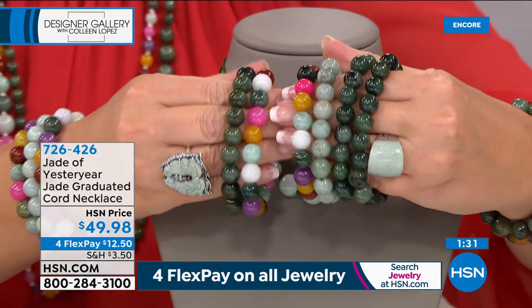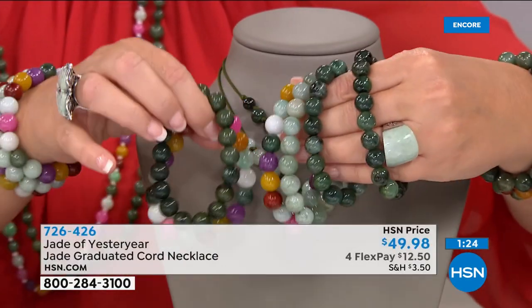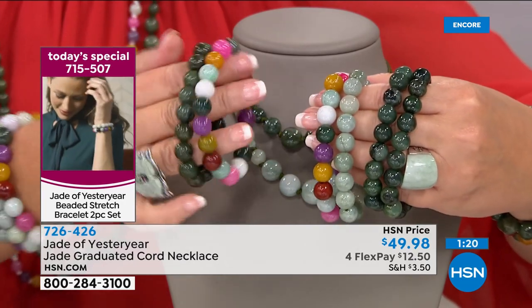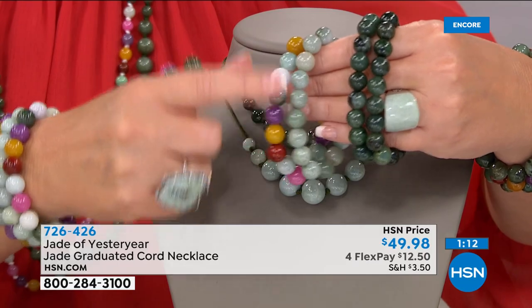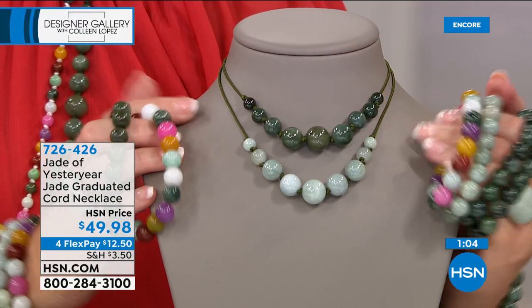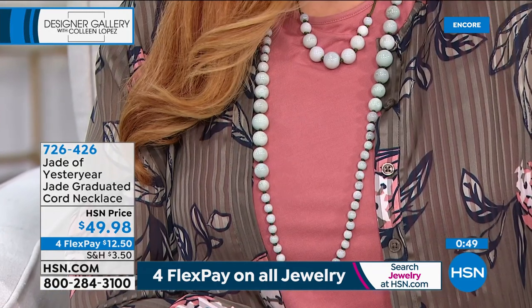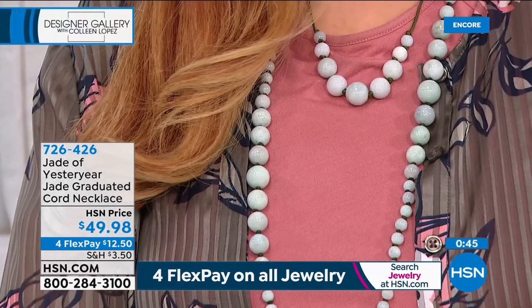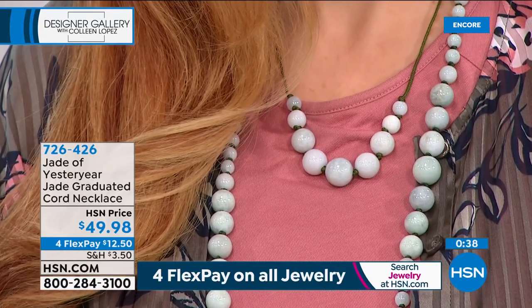Remember everything in jewelry today is on four flexible payments — take advantage of that. If you want the today's special and a necklace that would work back beautifully — whether you're doing multi with a dark green, the celadon with multi, or the two dark green — you should do it. This is the easiest way to find the perfect fit. I like it because you can adjust it to land anywhere on your neck. Julia can wear it shorter or longer — it layers perfectly with the longer necklace.